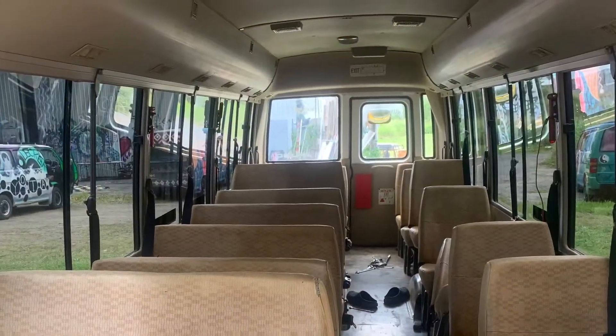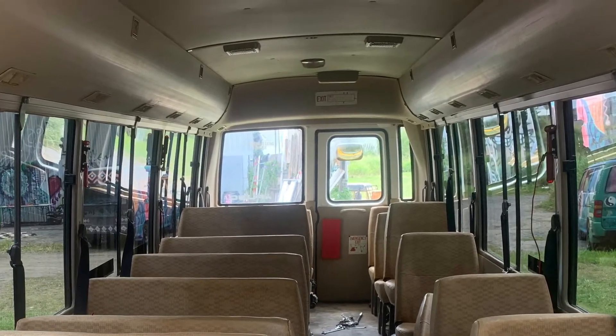This is what it looked like before, and this is what it looks like now. Alright, I think it's time to take the roof off the grand museum.